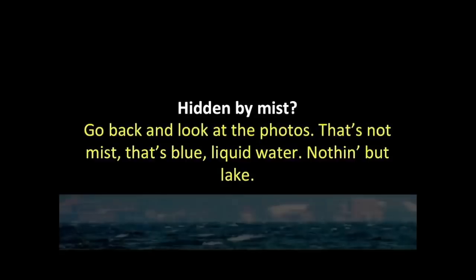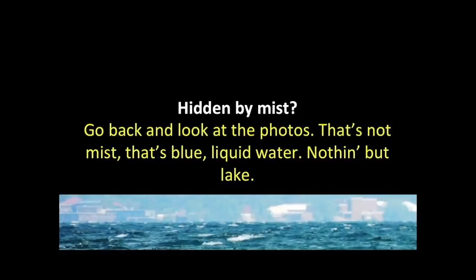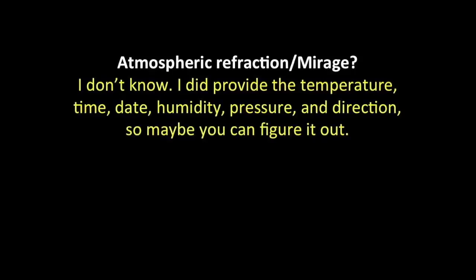Are they hidden by mist? Go back and look at the photos — that's not mist, that's blue liquid water. Nothing but lake. Atmospheric refraction or mirage? The study of optics is pretty complicated. I did provide the temperature, date, time, humidity, pressure, and direction, so maybe that'll help figure it out.